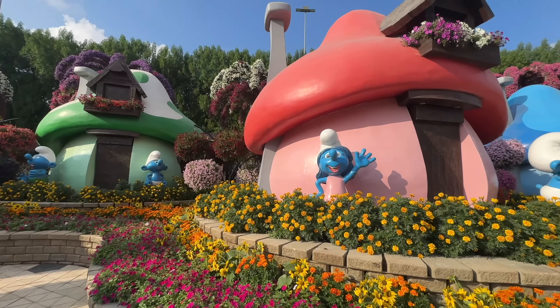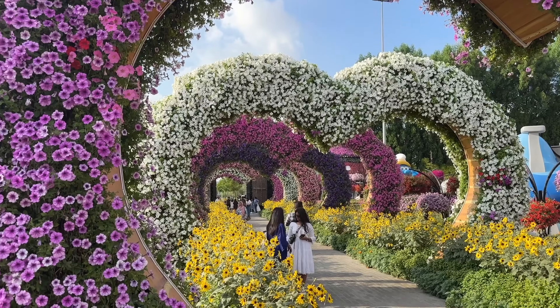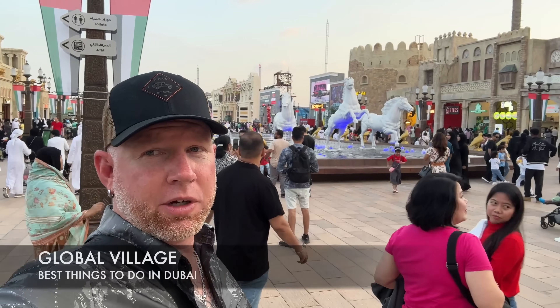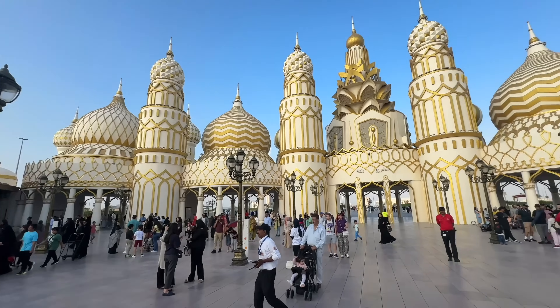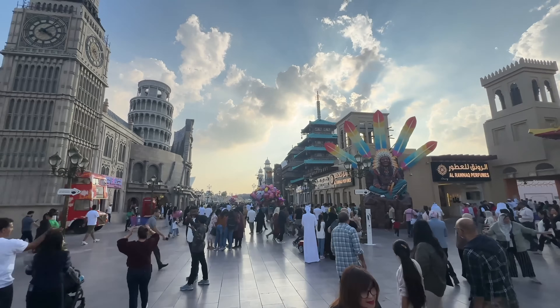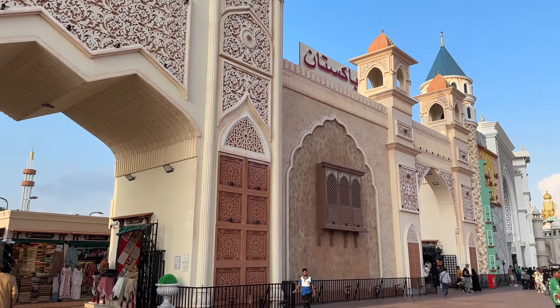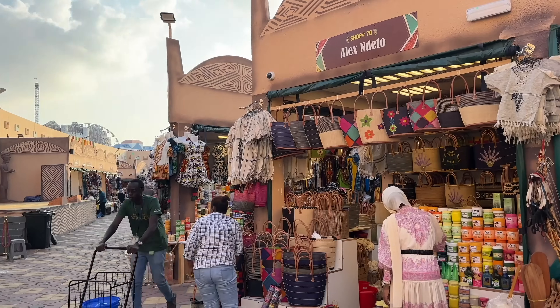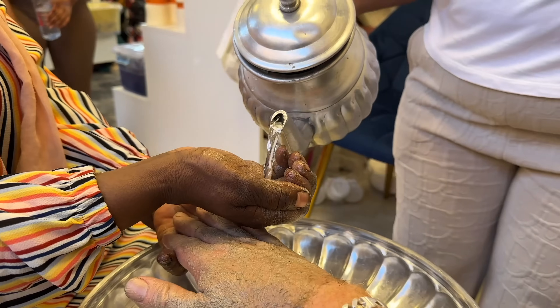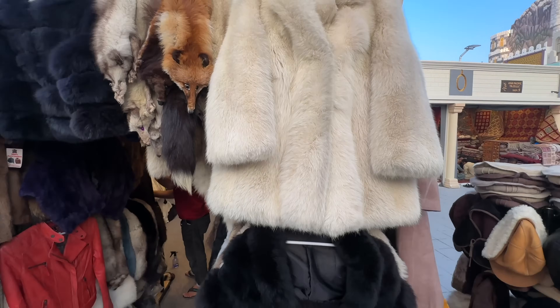You'll see everything from an Emirates plane covered in flowers to the Smurf village and so much more. Here we are at the Global Village — an amazing cultural experience where you can shop from areas all across the world. It opened on October 18th this year and is open until around late April. Tickets are 30 AED per person and it opens after 4 p.m.